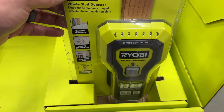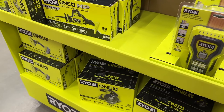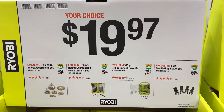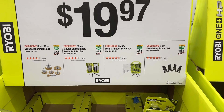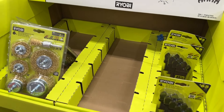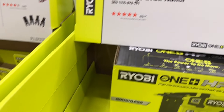A few of these are still available, so if you're interested, great thing to go pick up. To go along with your Ryobi items, we see a few different attachments, some drill bits, and some oscillating blade sets. $20 is a good price for those. A few of those still available here.